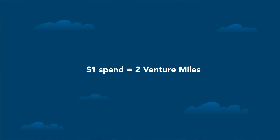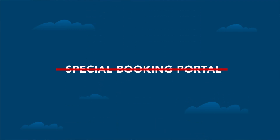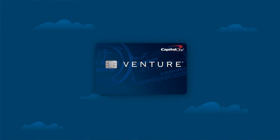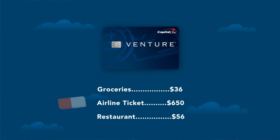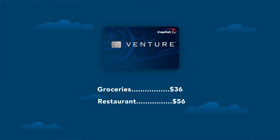When you actually go to use these miles, you don't have to go through a portal or do anything complicated. You just put the charge — whether it's a flight, an Airbnb, a train, or whatever travel-related charge you have — and you take those Venture Miles and use the Purchase Eraser to literally wipe it off of your credit card statement. It doesn't get any easier than that, and that's why we always recommend it as a great beginner card. We've got a bunch of links for the Venture card below.